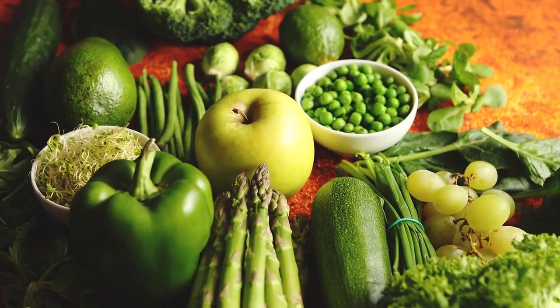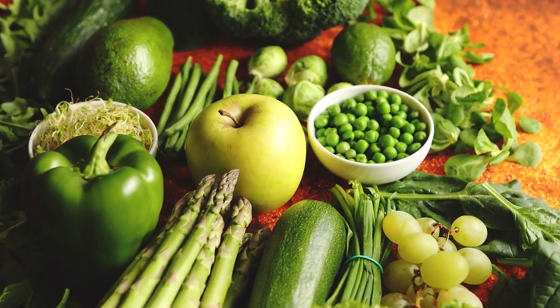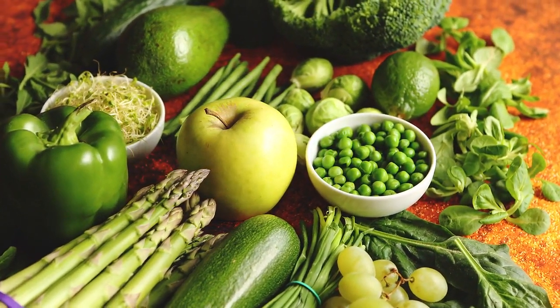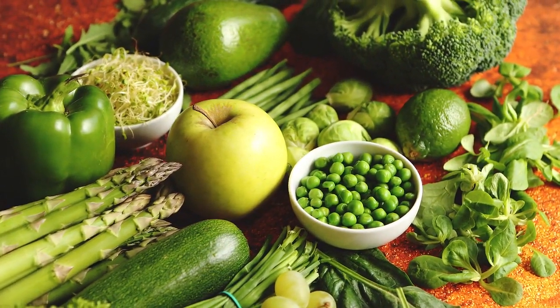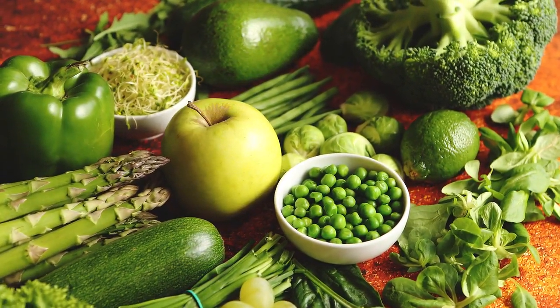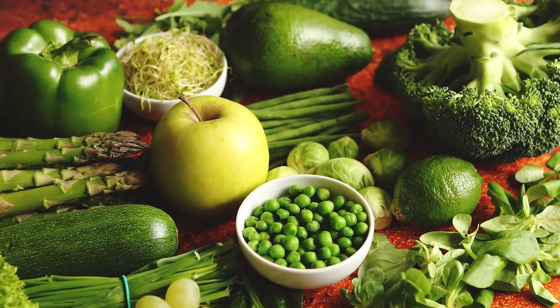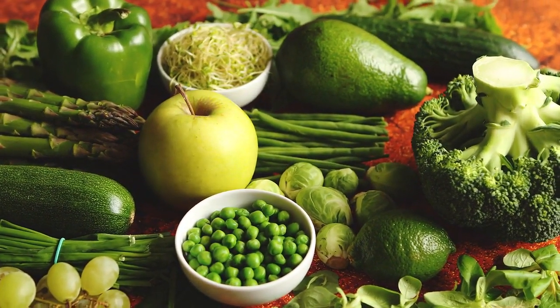What is real food? Real food refers to whole, unprocessed or minimally processed ingredients that are as close to their natural state as possible. These are foods that come from nature, such as fruits, vegetables, whole grains, lean proteins, nuts, and seeds. Real food is packed with essential nutrients, vitamins, minerals, and beneficial compounds that nourish our bodies.